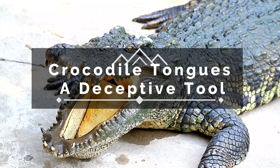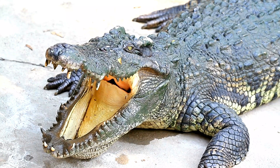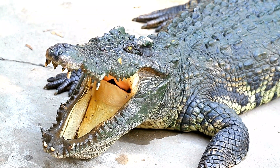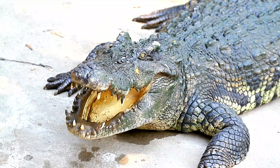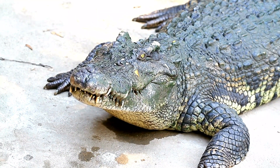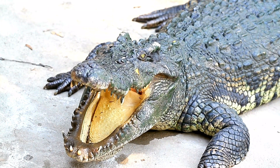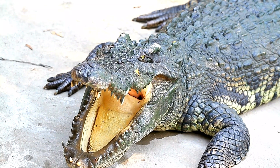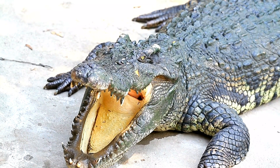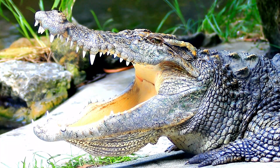Crocodile tongues — a deceptive tool. The hidden organ. We are often captivated by the power of a crocodile's jaws and the fearsome display of their teeth. But what about the often overlooked organ that lies within? The crocodile's tongue, though rarely seen, plays a vital and often surprising role in their lives. Today, we're going beyond the surface to explore the unique structure and functions of this often hidden organ, and how it contributes to their success as apex predators.